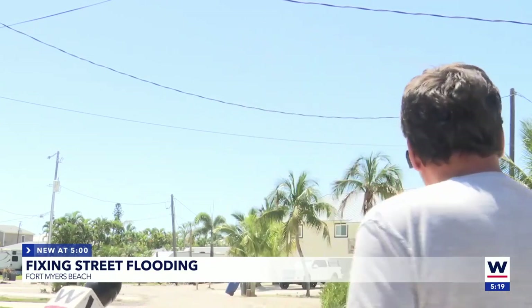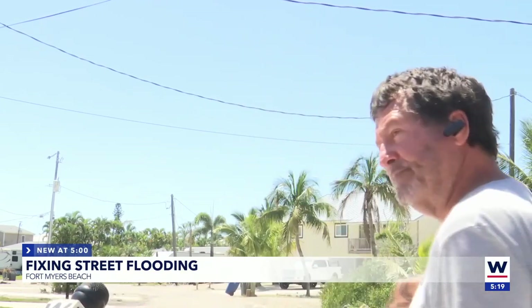Heavy rains or a surge — even a light surge — and our entire street will flood from Sterling to Seminole Way. What I'm told is that we're one of the lowest parts on the island, so it's really bad for us. It could be a big storm in this area, and all through here is always just flooded with standing water all up the street.